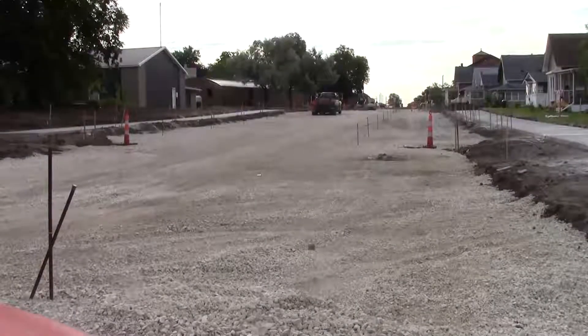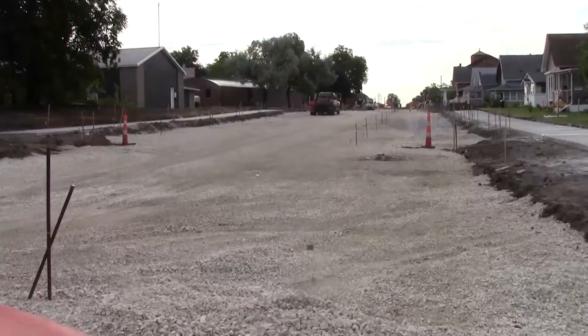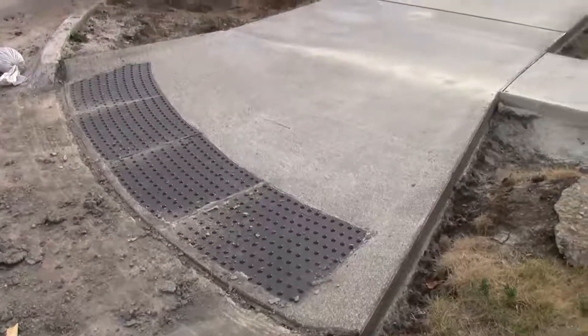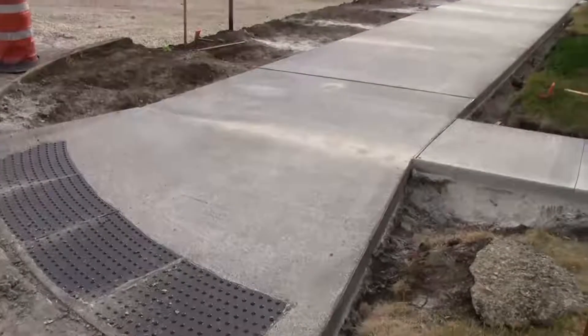This is the video blog for the Marion Central Corridor Project for June 13, 2012. Over the past week, a very visual part of the project got underway, and that's the paving of concrete.